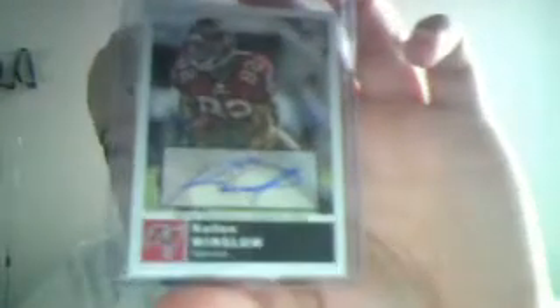Like I said, for Magic, I'm done with it. Three autographs were a Bobby Carpenter for the Lions, a Jared Odrick rookie for the Dolphins, and I guess the best one had to be this Kellen Winslow autograph for the Bucs.